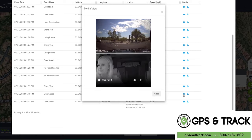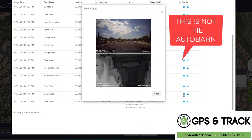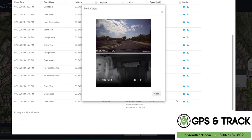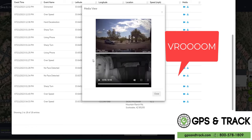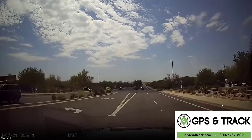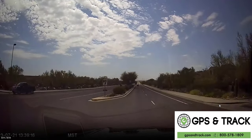This is another example — a hard acceleration. This is a residential area, and there's a speed violation: going incredibly fast. But we're able to see inside the cab and see the front. If it's out of context, maybe they merged into traffic or got on a freeway. This shows it — hey, there's no traffic, there's no reason to be speeding.